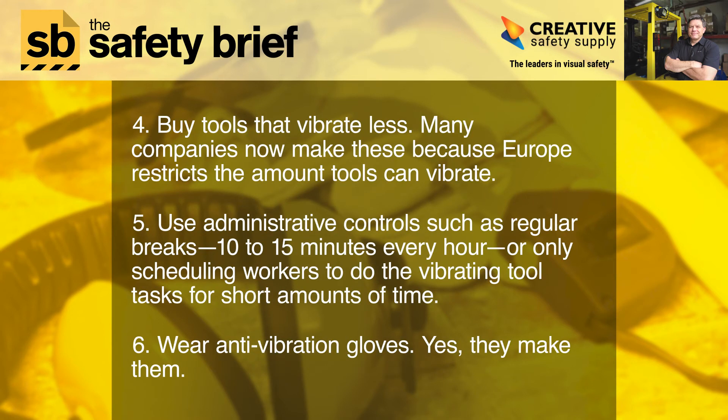Four: buy tools that vibrate less. Many companies now make these because Europe restricts the amount tools can vibrate. Five: use administrative controls such as regular breaks — 10 to 15 minutes every hour — or only scheduling workers to do the vibrating tool tasks for short amounts of time. Six: wear anti-vibration gloves. Yes, they make them.